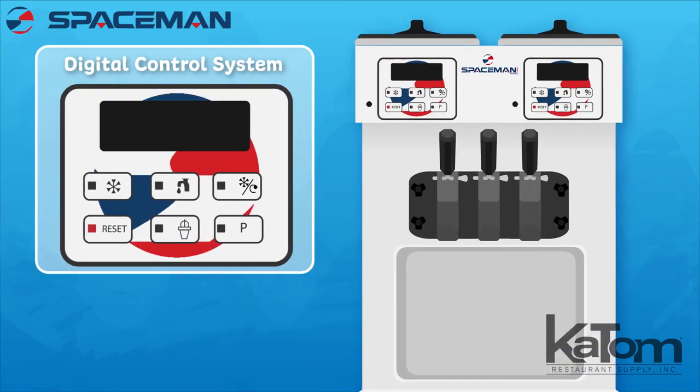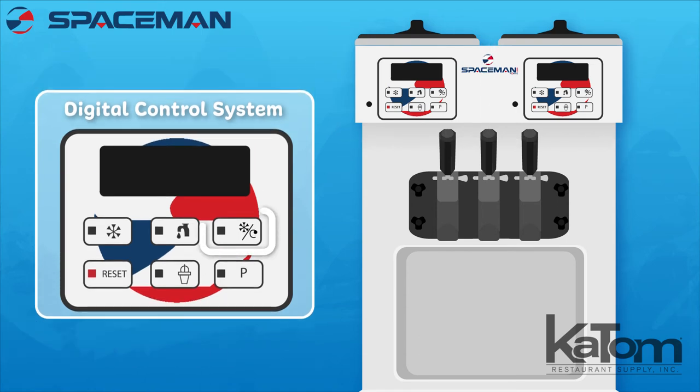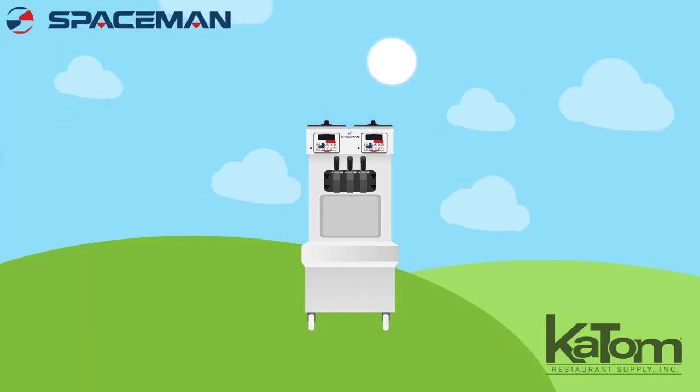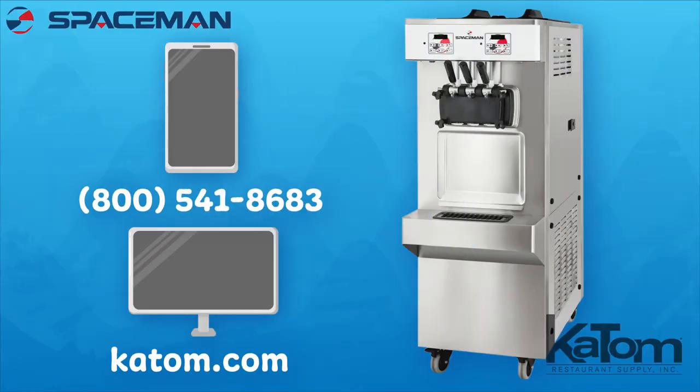The digital control systems regulate and maintain consistent product quality on each side, while the refrigerated hopper in standby mode keeps product fresh overnight to reduce waste. Call or visit katom.com to add a Spaceman soft serve machine to your operation today.